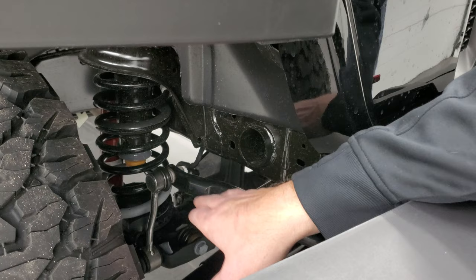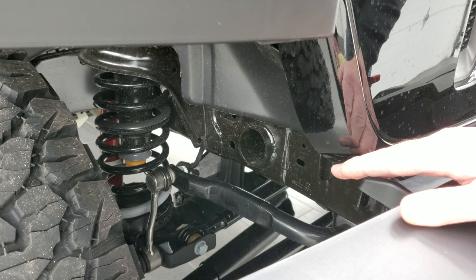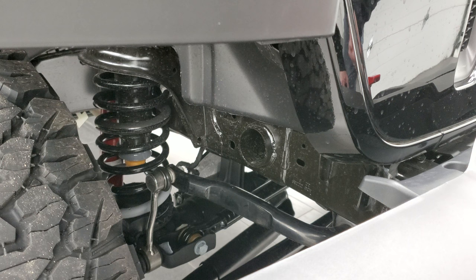Your axle — on the build sheet it says this has the Dana 44 M210 heavy duty wide tube axle, whereas on normal Rubicons it just says M210 Dana 44 axle. Those are the main differences for the suspension. What I think is interesting is that Jeep doesn't tell you that on the original window sticker — they just say it's the 35-inch Recon group and don't really mention anything about the suspension that comes with this package.